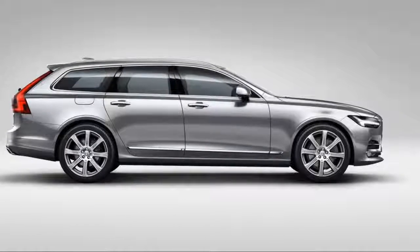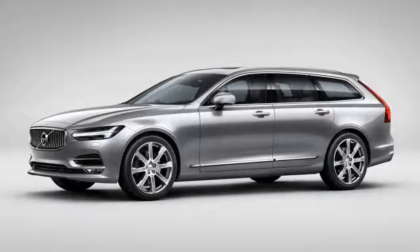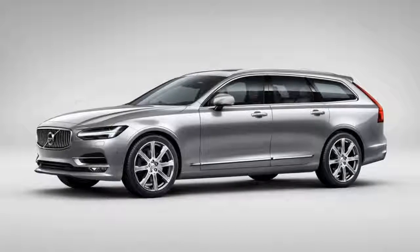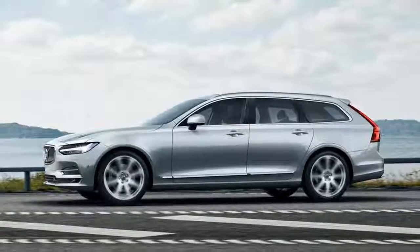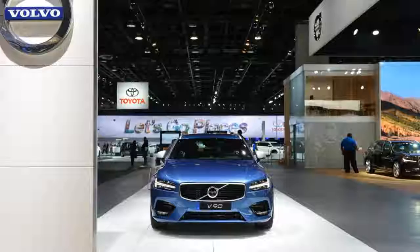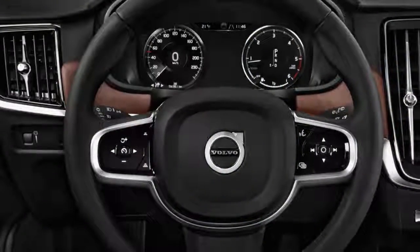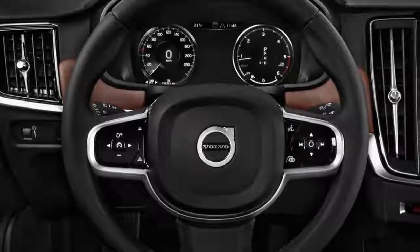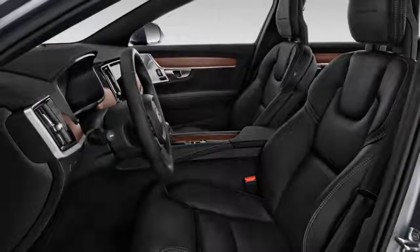Unlike other models in Volvo's 90 series such as the XC90 T6 and S90 T6, this four-cylinder offers ample torque and minimal lag, courtesy of a supercharger designed to provide low-end grunt. This motor is remarkably quiet and refined for a four-cylinder.